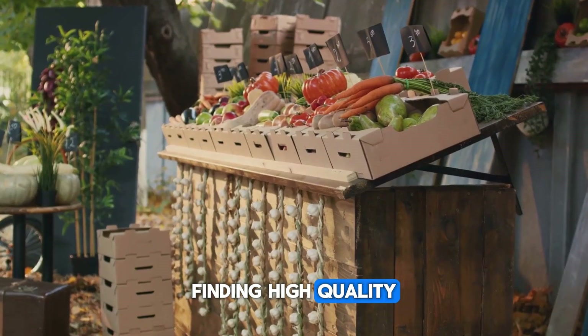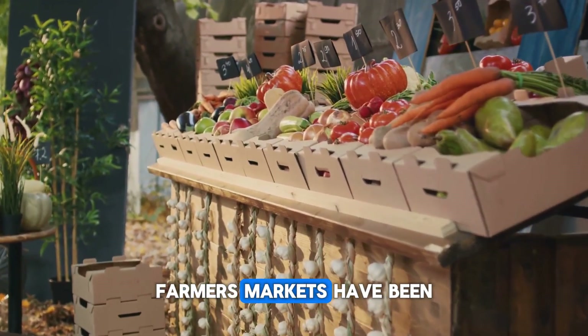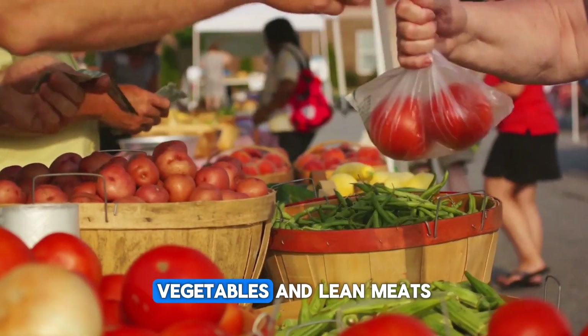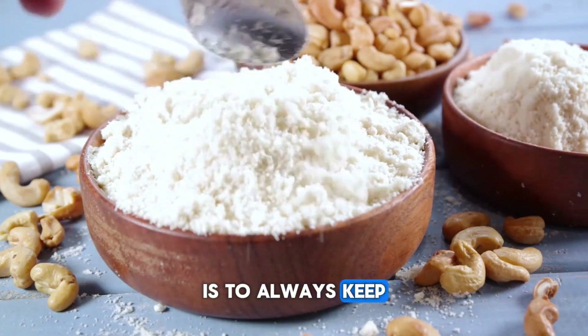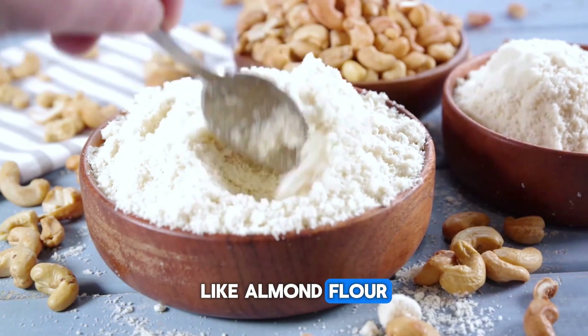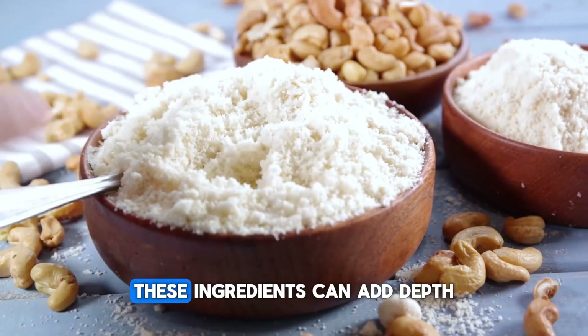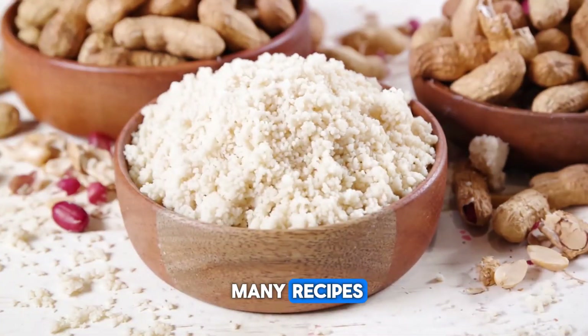Finding high quality fresh ingredients is crucial when cooking paleo meals. Farmers markets have been a godsend, providing a wide variety of organic fruits, vegetables, and lean meats. One tip I found useful is to always keep a good stock of paleo-friendly pantry staples like almond flour, coconut oil, and a variety of nuts and seeds. These ingredients can add depth and flavor to your dishes and are versatile across many recipes.